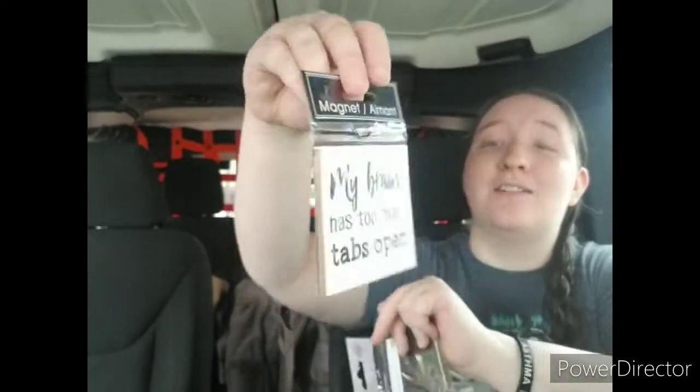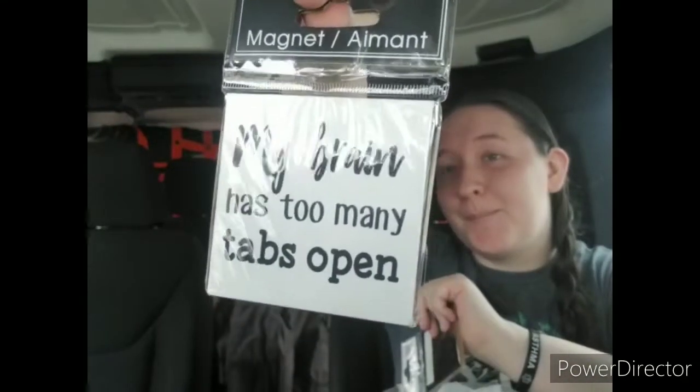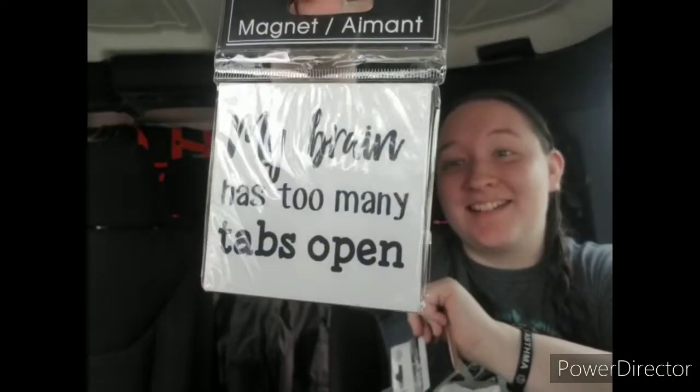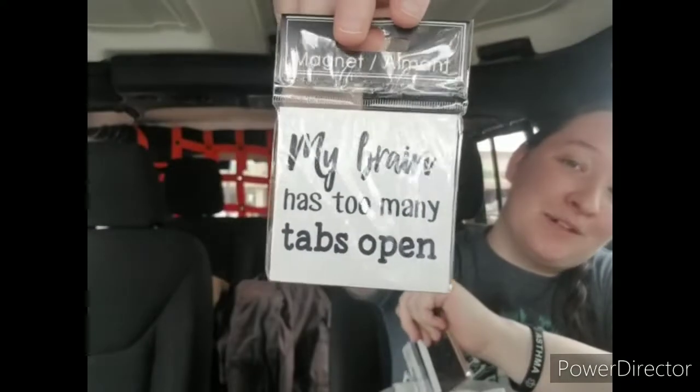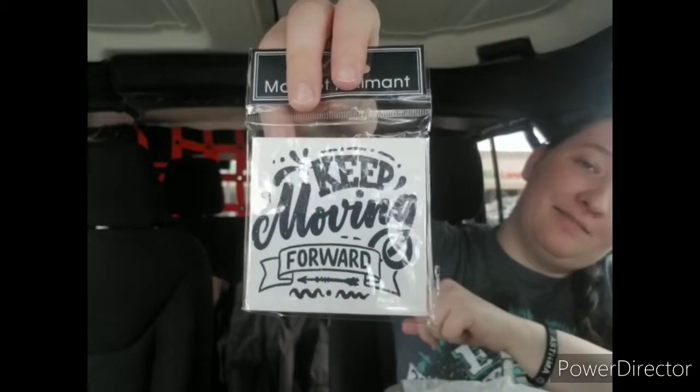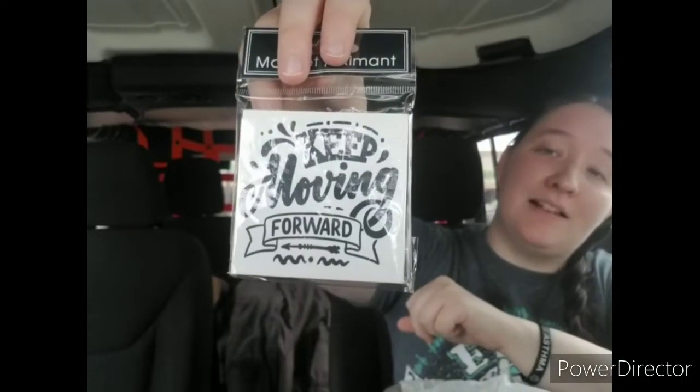I found some new magnets that I got for my little file cabinet at work. One says 'My brain has too many tabs open,' which is definitely my brain — I thought that was absolutely adorable. Then I got one that says 'Keep moving forward,' and I absolutely love all the keep moving forward quotes.